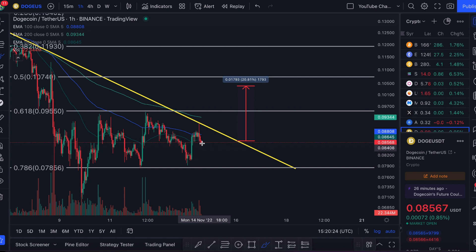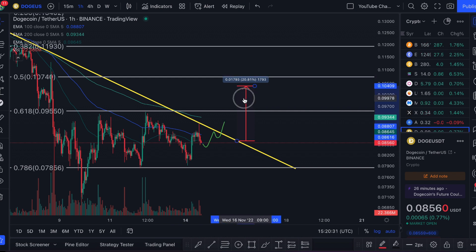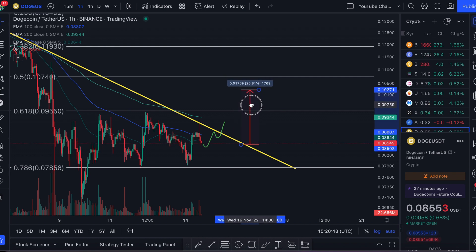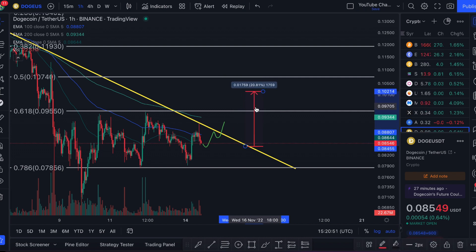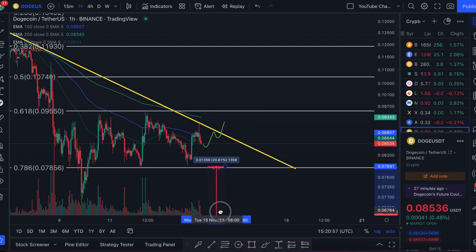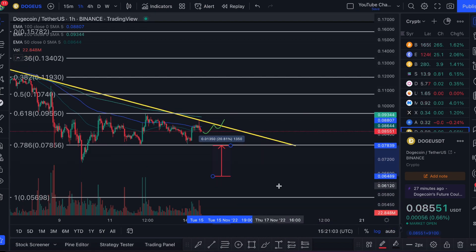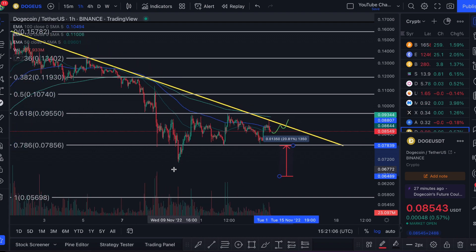If Dogecoin makes a nice turnaround, comes to test the resistance again, and breaks out by the end of today, I'd expect a price target at the 0.5 fib — around 10.7 cents. It might take a couple of days to get there, and if we break out over the next few days the target is slightly lowered due to the leaning trend line. If we break to the downside at any point, I'd expect a price target of 6.4 cents, which is almost a full retracement of the pump prior to Elon Musk buying Twitter.